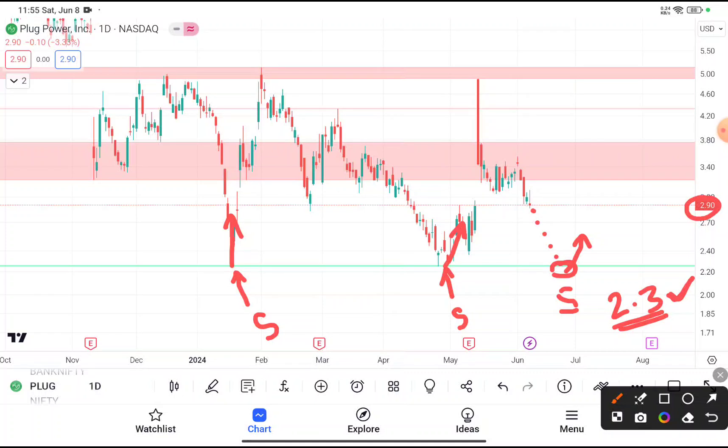Your target price should be near about $5. I'm suggesting $5 because you can clearly see on the daily timeframe chart that every time this stock reaches $5, it faces resistance from that level and comes back down.